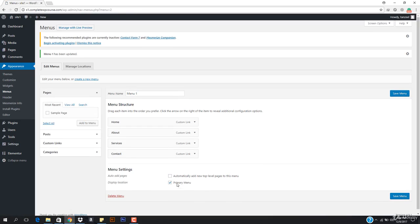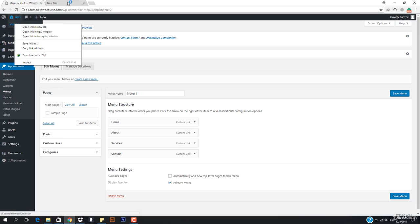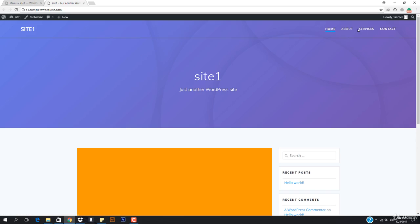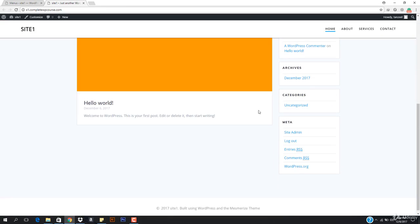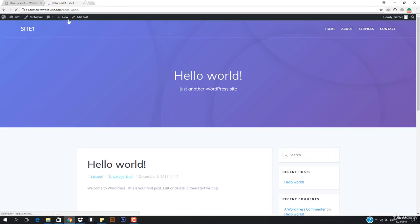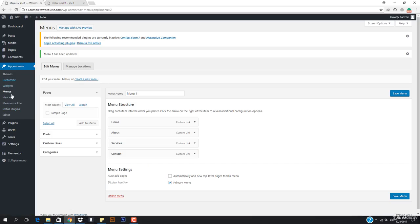Some themes have the main menu set as Primary Menu, others have Secondary Menu as well. Now let's view our website — here we go, we have Home, About, Services, and Contact in the navigation. The permalink is also set correctly now.